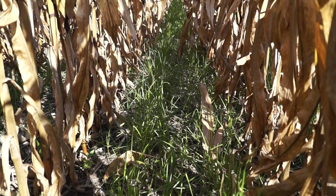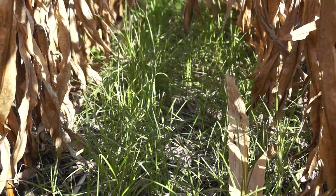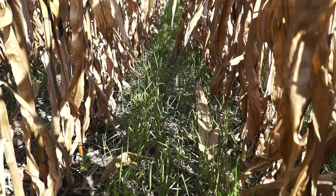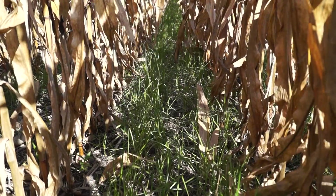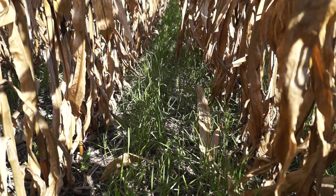That meets our nutrient reduction goals in a lot of states. So let's let farmers figure this out, because we can do it right and everyone benefits. Dan Perkins, cover crop guy, showing you success.